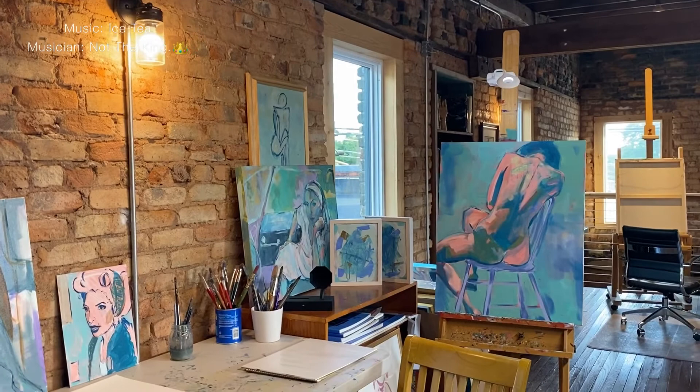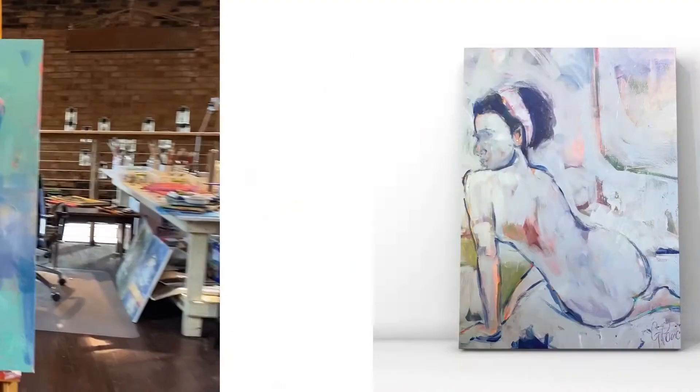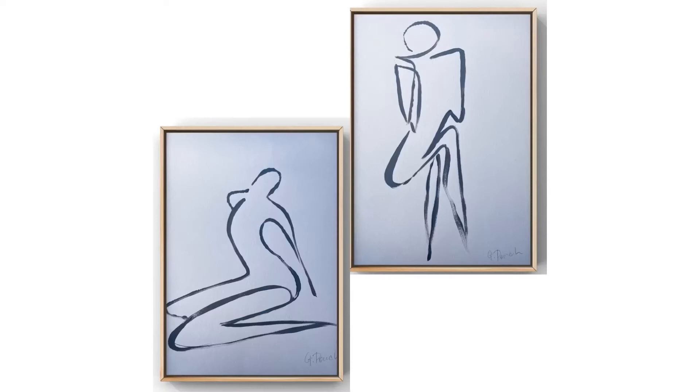My studio space is inside of the Pate Studio and Gallery, a beautiful space owned by my brother Charles Pate, where my dad Charlie Pate and my brother Charles Pate sculpt and paint. They paint mostly in oil; I paint in acrylic.